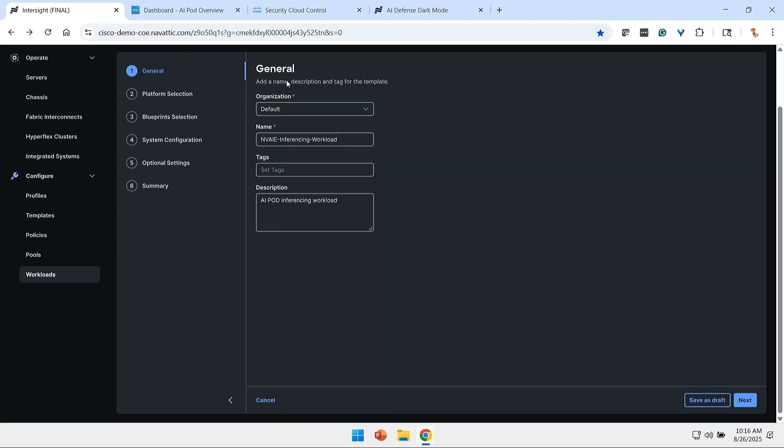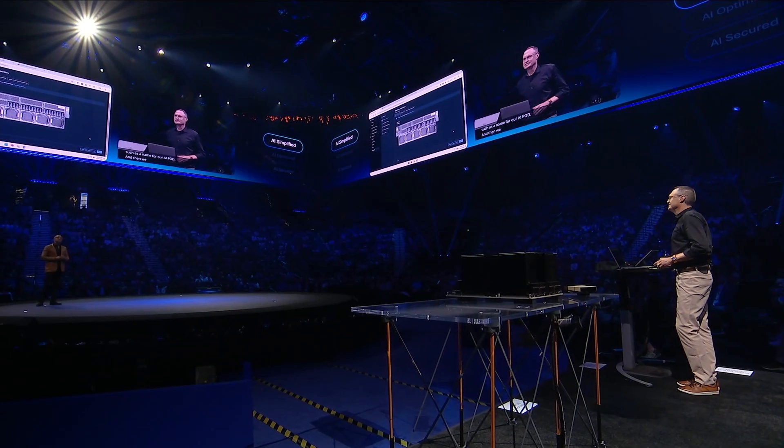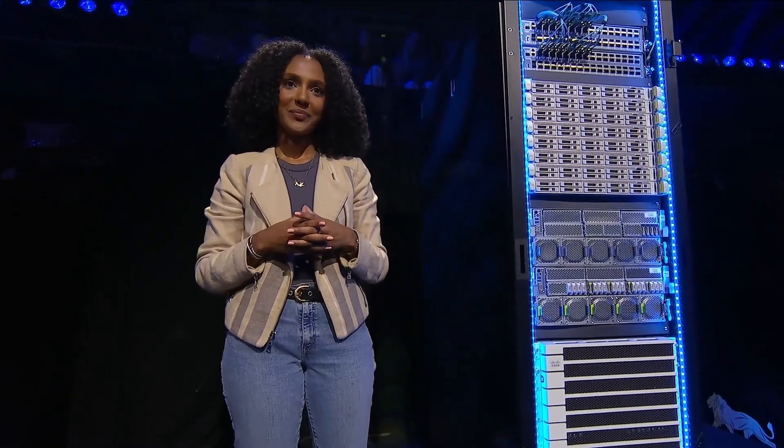Let me show you in Intersight. We start by specifying some information about the environment, such as a name for the AI pod, and then we choose a platform. This AI pod has a few C845A servers, along with those RTX Pro 6000 GPUs from NVIDIA that we've mentioned. I will choose that platform.